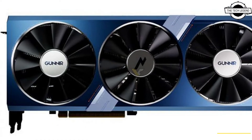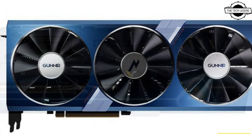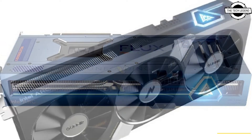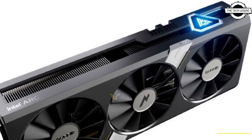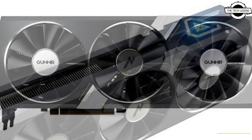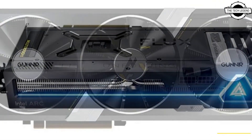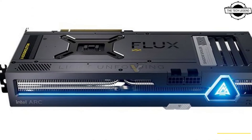All Flux cards have the same factory overclock at 2400 MHz, which means 300 to 350 MHz overclock compared to the reference design. The company also unveils the new Photon ripple fan design exclusively with the A750 GPU, and this card has the same clock as the Flux series.